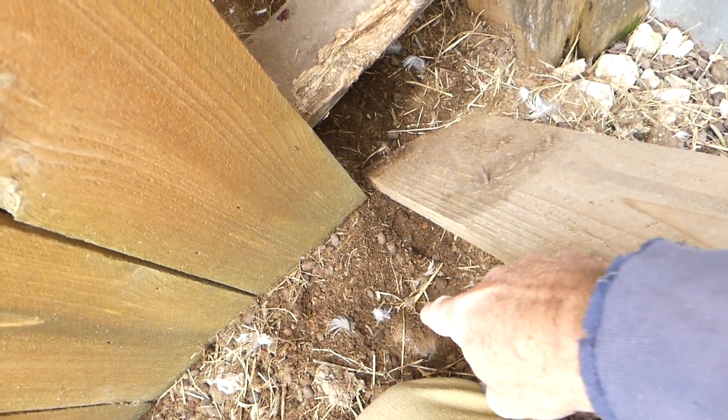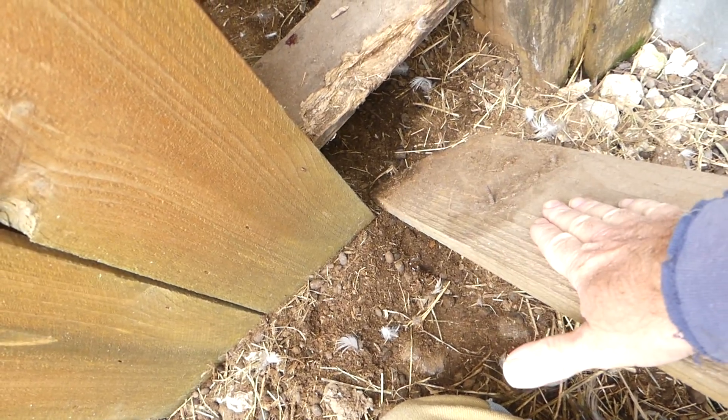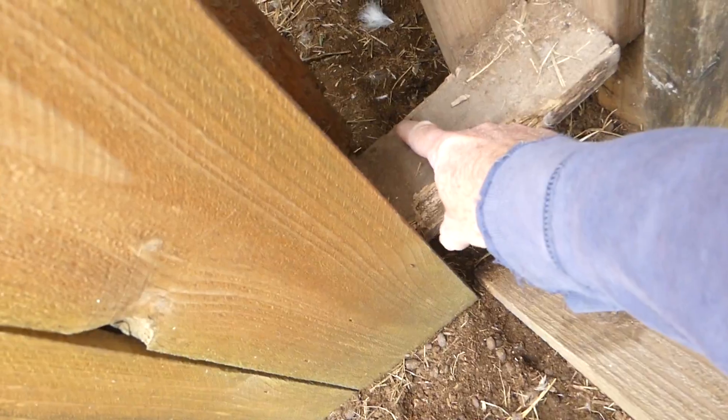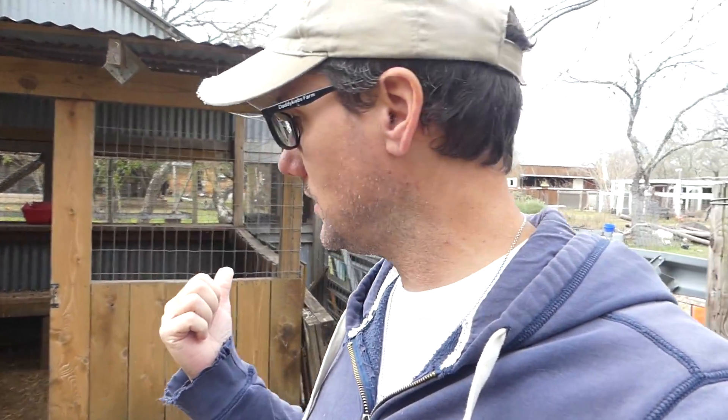You can see there was some digging, and maybe it knocked the board off when digging and thought, well, now I have an open hole. There's a little blood drop here. The result is I have a hole in the coop and I need to fix that before tonight because I don't want whatever it was coming back.